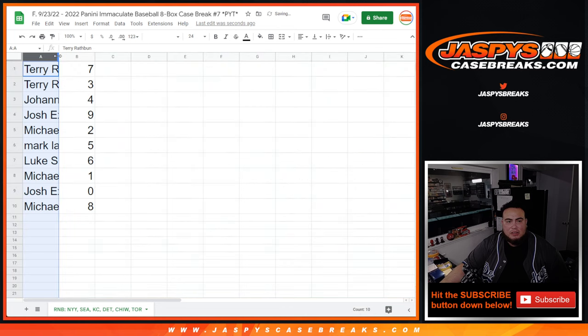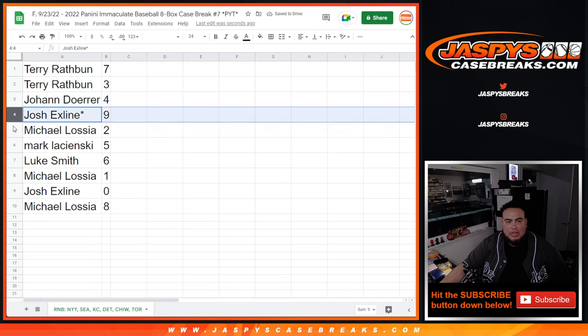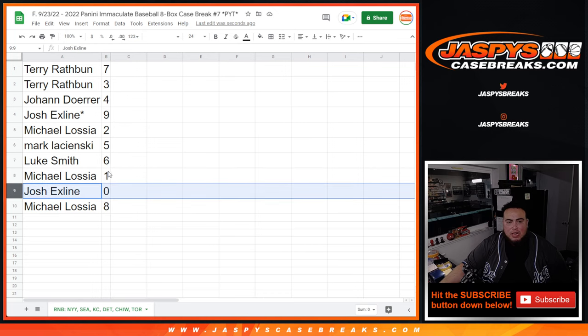All right, so Terry you're going to have seven, as well as three. Johan with four, Xline with nine, Michael with two, Mark with five, Luke with six. Michael L with spot one — any one-on-ones will be yours. Ekstein with zero ending — our redemptions will be yours. And then Michael with eight.